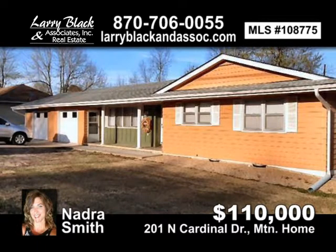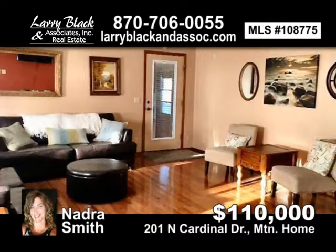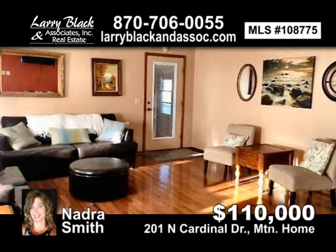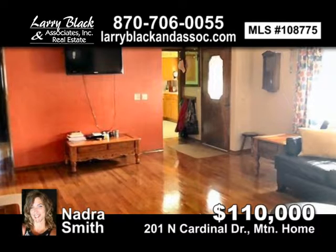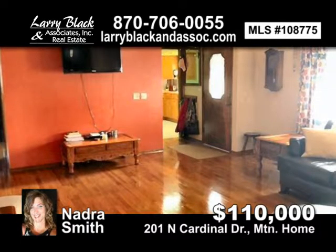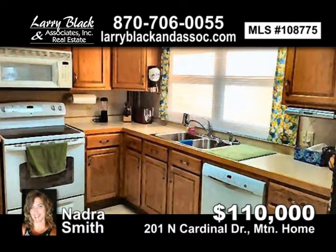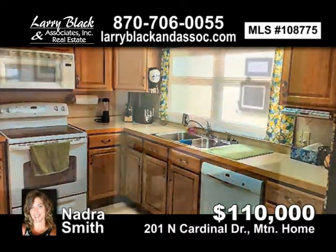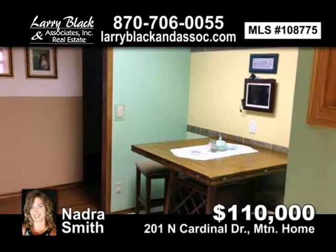Immaculate three-bedroom, two-bath home on corner lot in the heart of Mountain Home. Beautiful hardwood floors, all closets cedar lined. Details have been paid attention to in this house. Spacious backyard with raised garden and a beautiful patio. For $110,000, contact Natra Smith today.